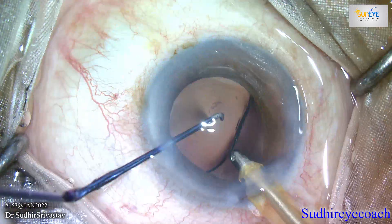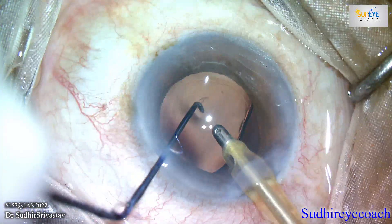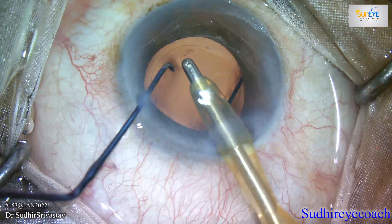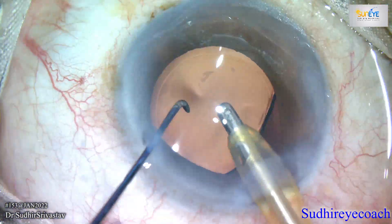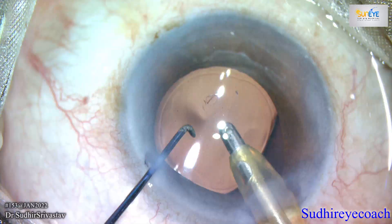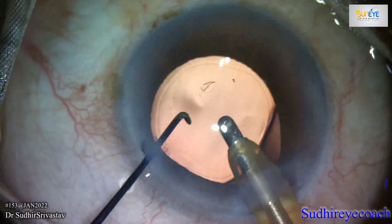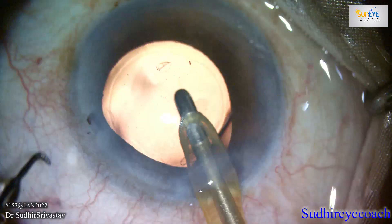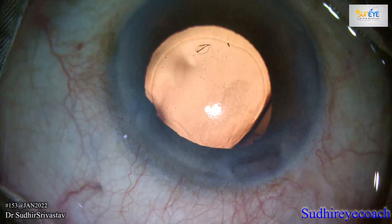I took all care not to enlarge it. I gently continued to clear all viscoelastics while thinking how to handle it. The only way to manage DMD is repositioning it at its proper place if possible. Here I used a BSS flow to unfold the folded flap.